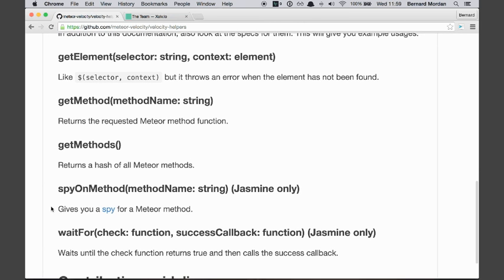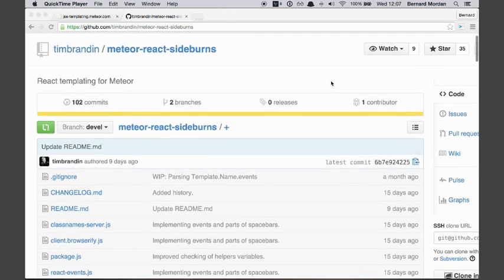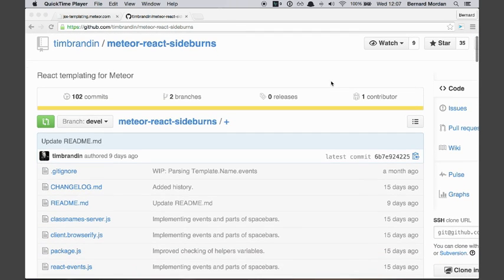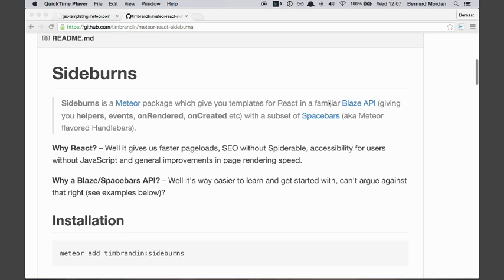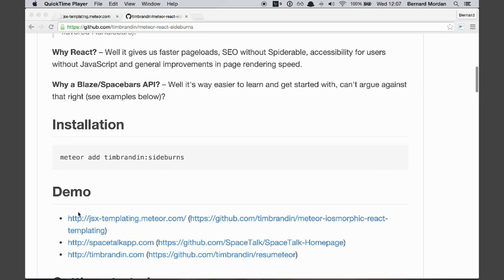If you are interested in React, Sideburns 0.2.0 brings a lot more of the React goodness to Meteor, so it's definitely worth checking out. I will fix this slide — it'll be better. I'll post the links on the meetup and you'll be able to dig out.